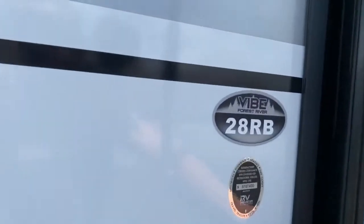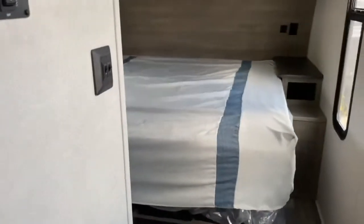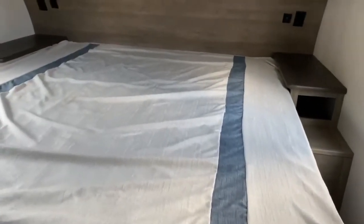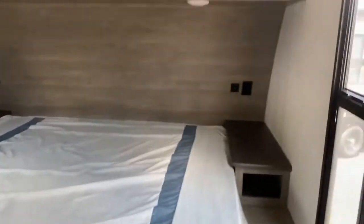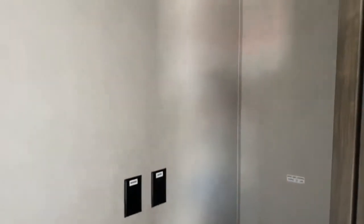Taking a look inside, in the bedroom, you've got a nightstand on each side of the bed, overhead storage space, and your closet is actually over here. There's plenty of hanging space, some shelving, and a washer and dryer hookup.